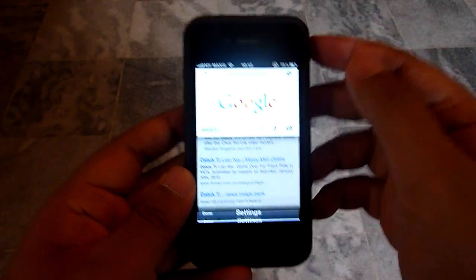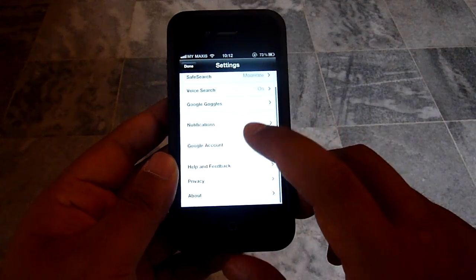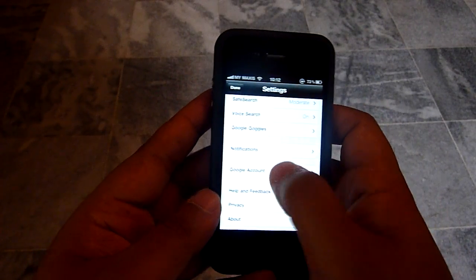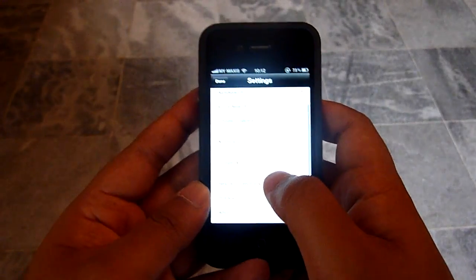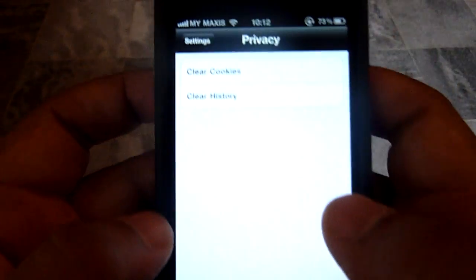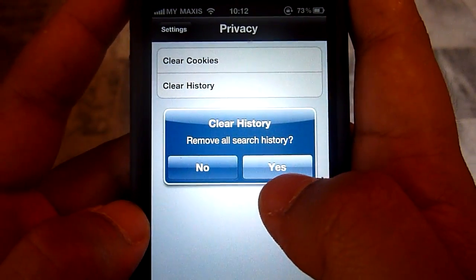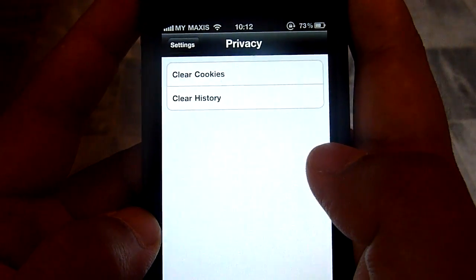But first, what we need to do is clear the search history so that the results are not skewed or anything. So we'll go into Privacy and clear our search history. We'll say yes, and that's done.